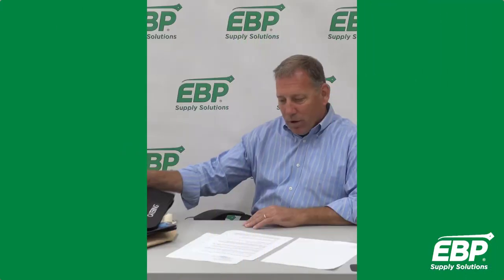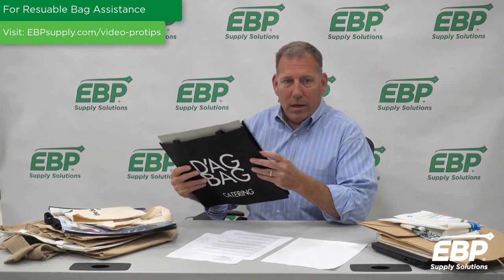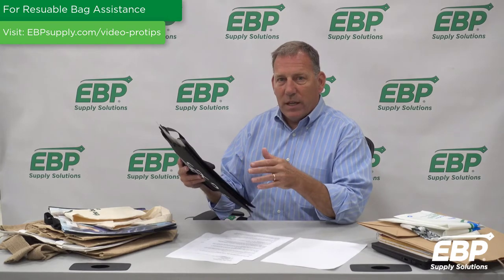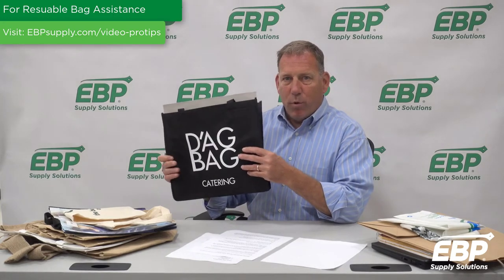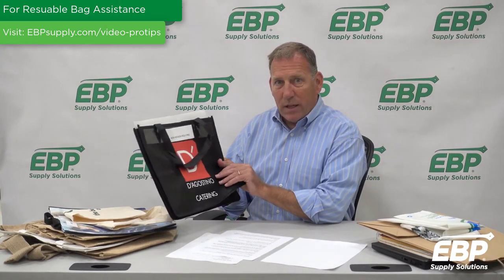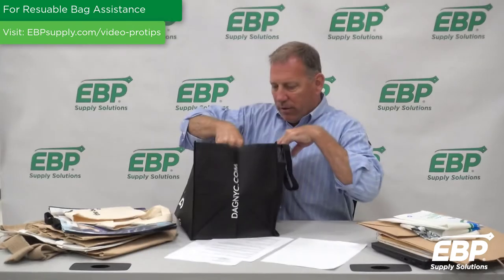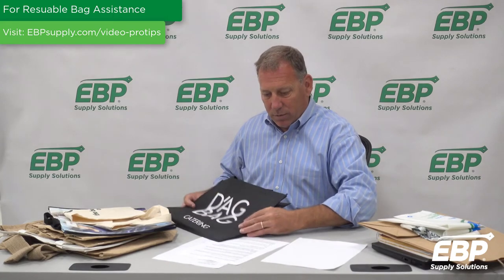The next bag we're going to talk about is the non-woven polypropylene bag. This is a bag that is extremely popular as an alternative to the single-use plastic bag. It can be custom printed and customized generally in any way that you want. It's an effective tool for retailers and consumers alike because they can be made from recycled plastic. They're totally washable, they fold up, and they don't take a lot of space. Some retailers are putting in a cardboard bottom as an alternative, and you can adjust the lengths of the handles.